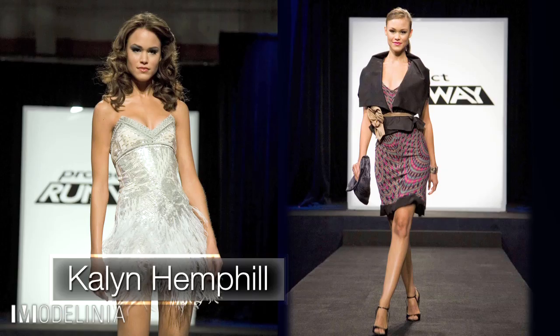Hey Modellinia! I'm Kaylin Hemphill and I'm here with my friend and top makeup artist, Kari Malouf, and we are going to go inside and pick out the right kind of makeup for my casting later today. So, let's go!